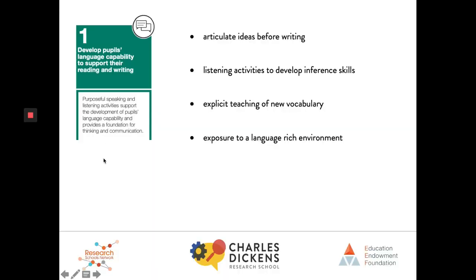The report recommends strategies to help children develop both their expressive and receptive language in order to support their thinking and therefore their reading and writing. The first is giving them a chance to articulate their ideas before writing, through talk, scaffolded sentences, drama, or interviewing children. Another is listening activities to develop inference skills — as simple as listening to class books and having a conversation. By reading to children, you're not making them decode; they're just listening and using higher order inference skills to understand the text. Explicit teaching of new vocabulary is also really important.